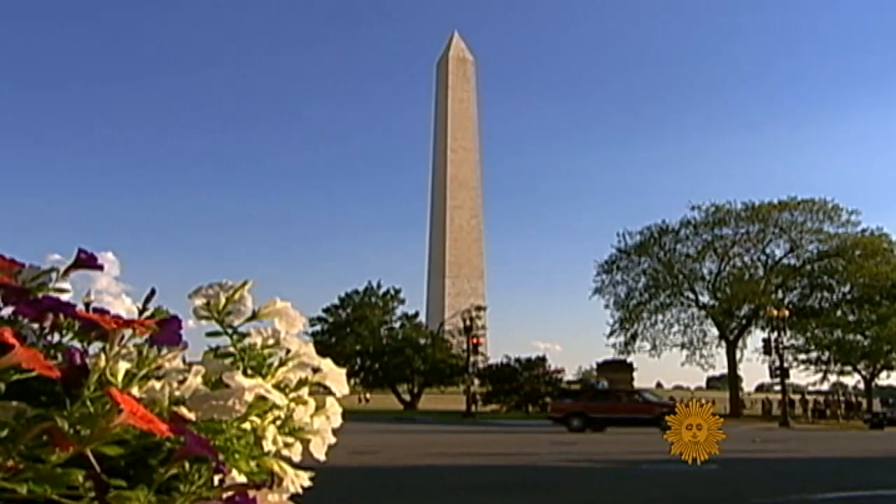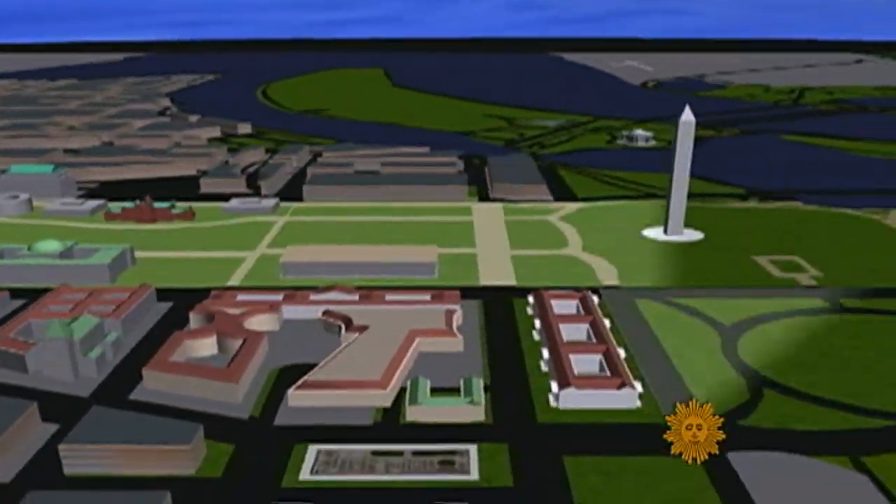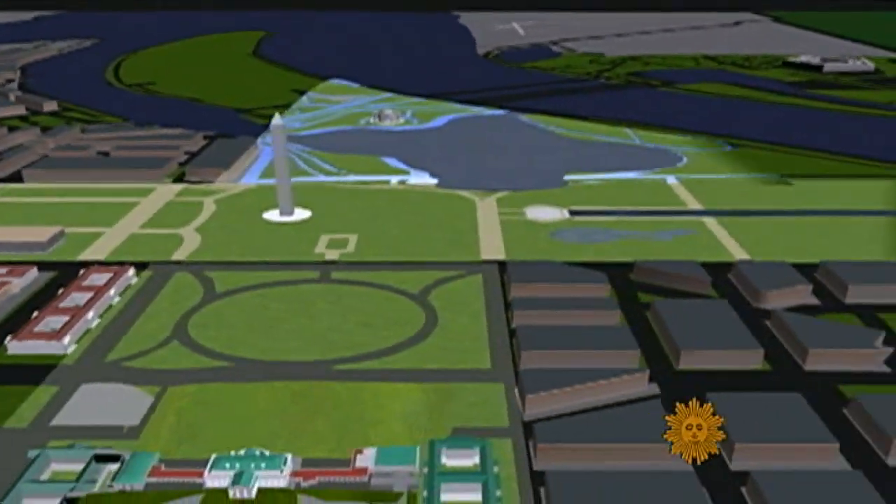Of course, most people take the elevators to the top, where relatively small windows provide spectacular views. The view of the monument from ground level is pretty spectacular too, thanks to its central location on the National Mall.